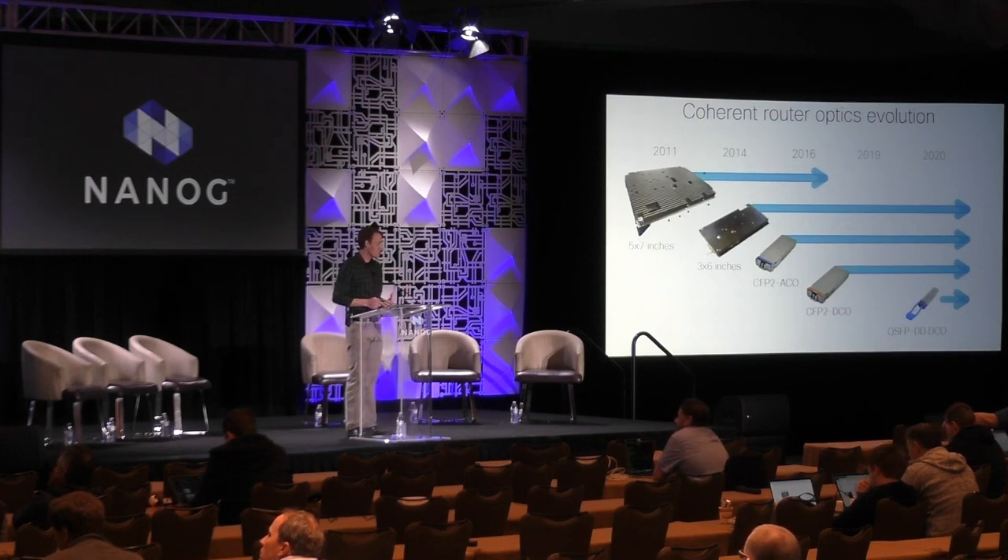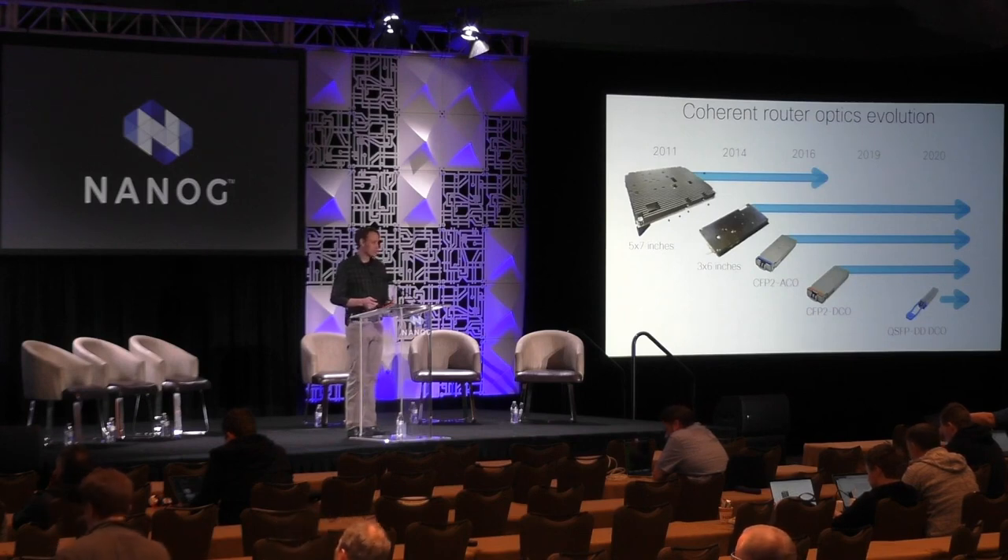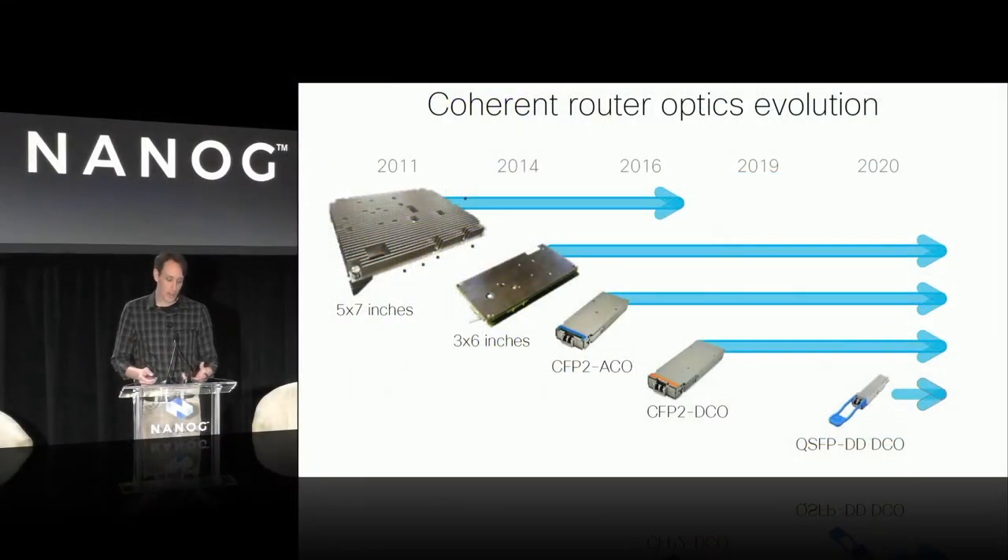Looking at coherent optics: 400 gig ZR and 400 gig ZR+ are coherent optics. What's really unlocking the density for this solution is the advancement that allowed us to package all that technology into a QSFP-DD form factor in a relatively short amount of time. The first integrated on-line-card optics quickly moved to CFP2 ACO where the DSP was still on a line card. Now it's very common to find CFP2 DCO where we put the coherent DSP on the optic itself, and very quickly we're moving to being able to do that at 400 gig in a QSFP-DD optic.